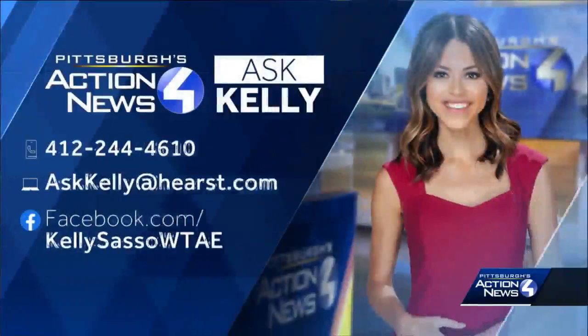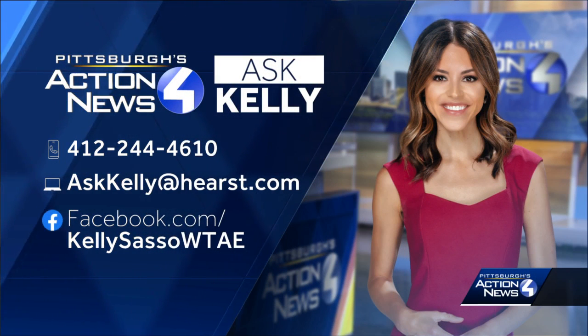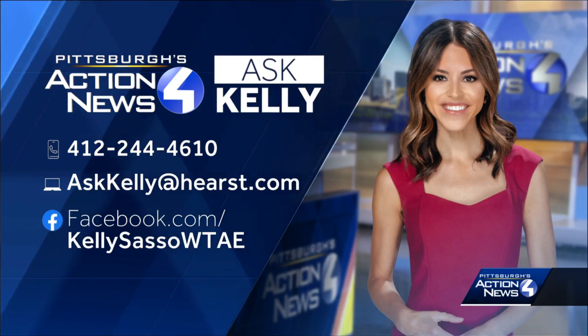If there's a question I can get answered for you, let me know. You can leave a voice message at 412-244-4610, or jump straight in and send me a video message. You can share that in a Facebook message or by emailing AskKellie at Hearst.com.